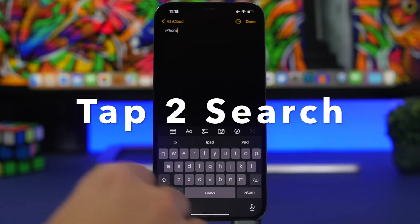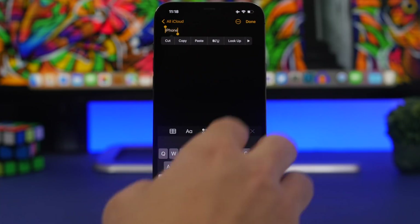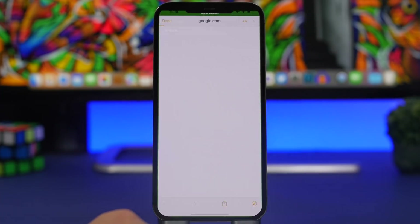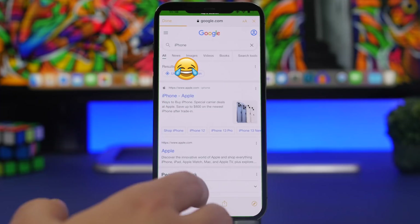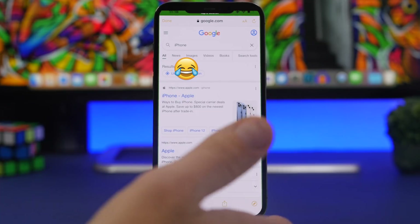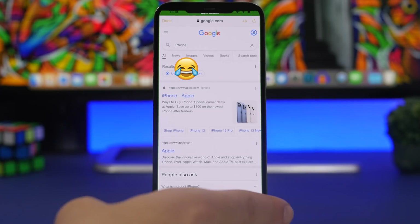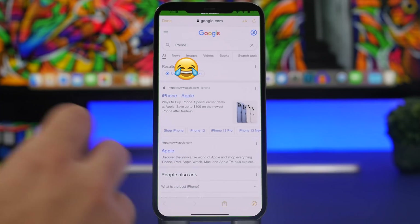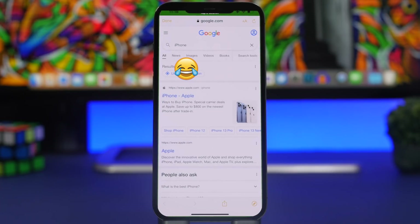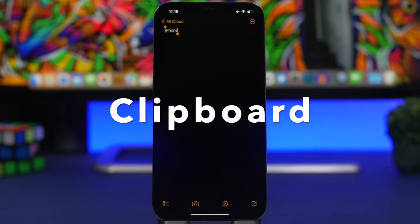Next up is an app called Tab to Search. You can use it from anywhere on iOS — it allows you to search for anything from anywhere. If you select a word, tap on Share, then tap web search, it will show you web results directly within that app using Google, without having to go to Safari. You'll have the option to move to Safari if you want, but you can just use this feature anywhere on iOS.